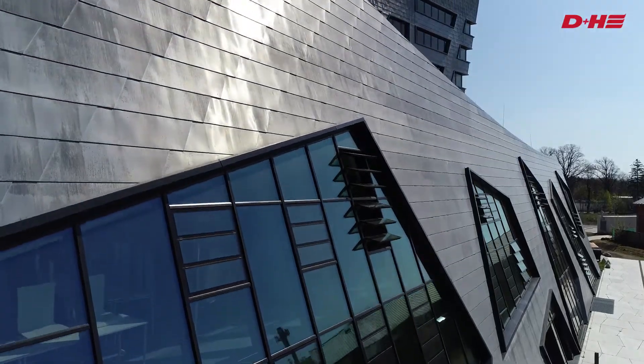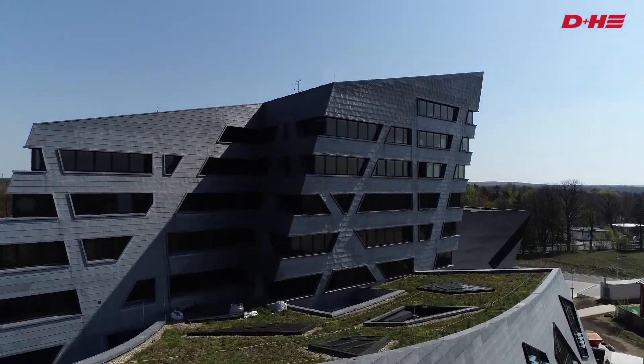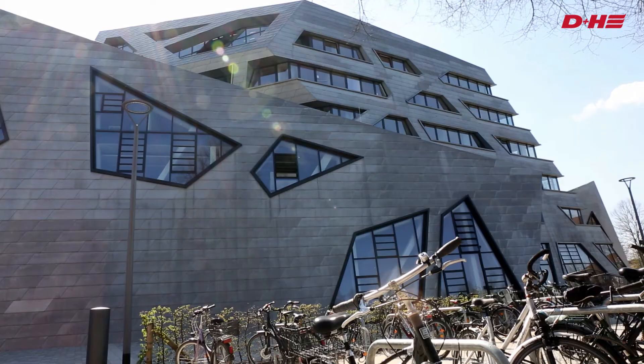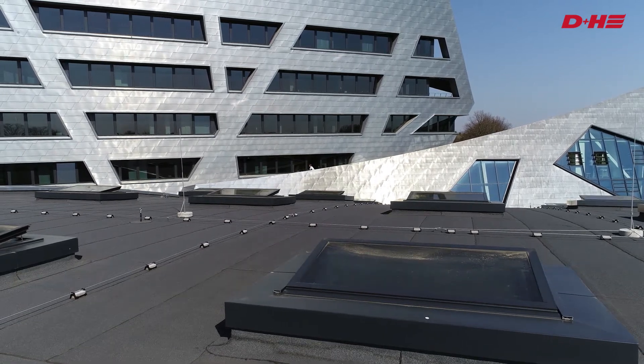Daniel Liebeskind, the star architect famous for his complex and symbolically expressive style, set a new structural standard with the central building of Leuphana University of Lüneburg.